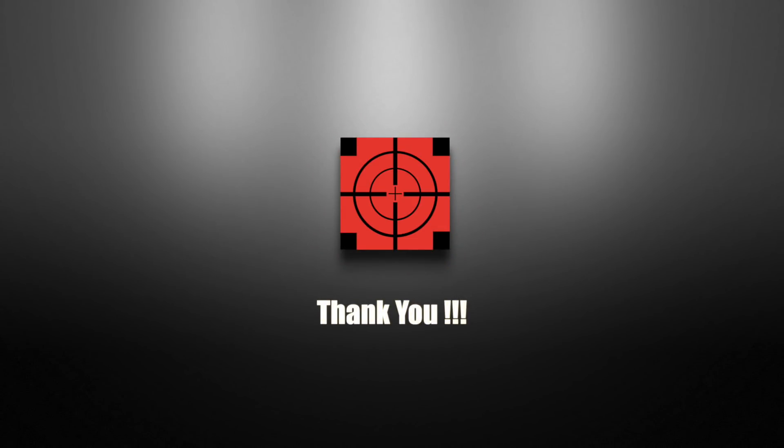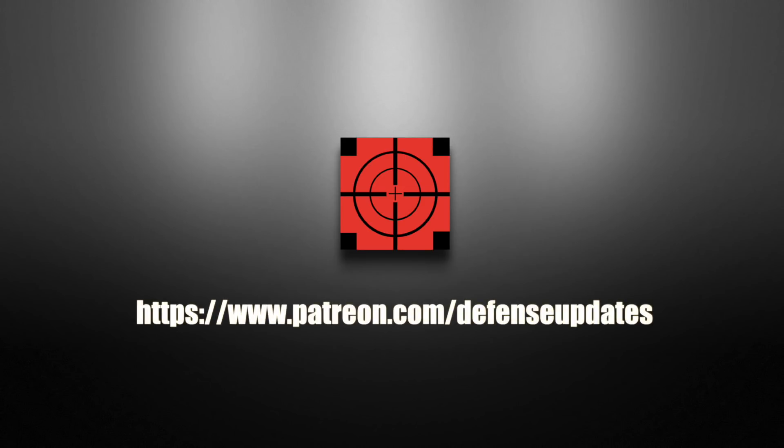Defense Updates has reached more than 150,000 subscribers. We're genuinely thankful to our viewers — you keep us going. We don't dilute your video watching experience in this channel with sponsored products. If you like what we're doing, kindly support us at Patreon: www.patreon.com/DefenseUpdates.